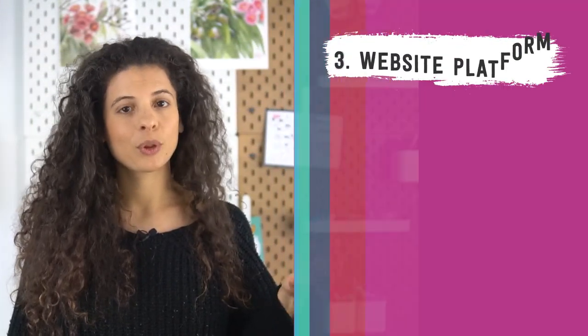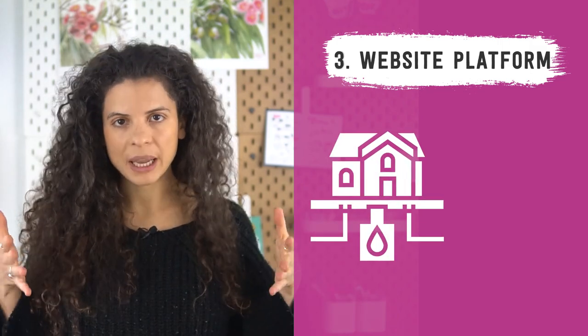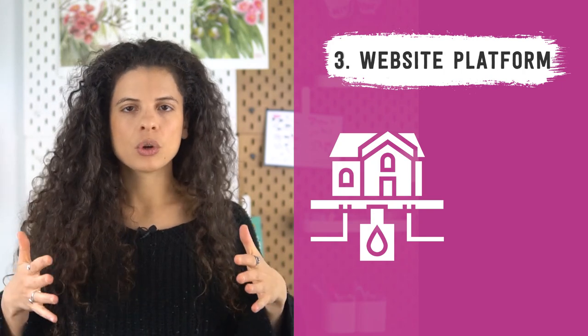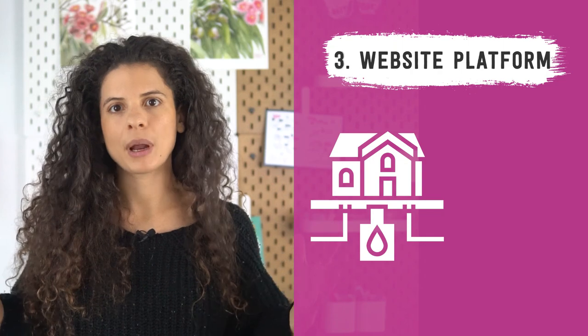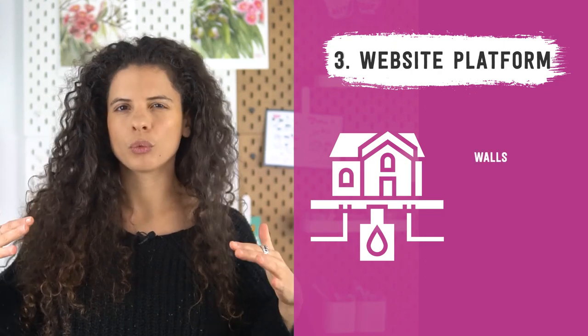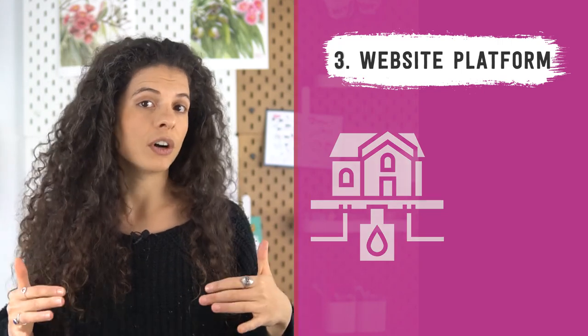Now onto number three: you need to choose a website platform. The platform contains all you need to start your website — the basics needed to get your website functioning. In the house analogy, think of the platform as having the basic framework for your house. You've got walls, you've got the roof, the plumbing, just the basics. Your house isn't decorated yet, but it's functional. It has the basics you need — it will keep the rain out, it has running water, the very bare necessities.